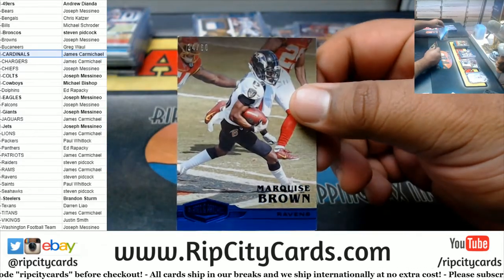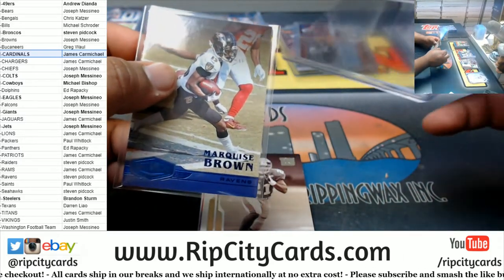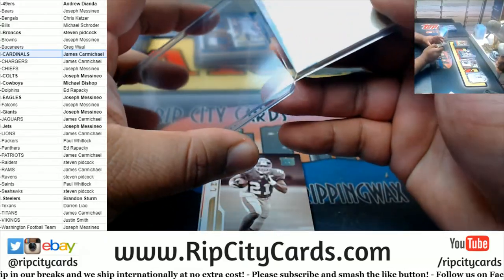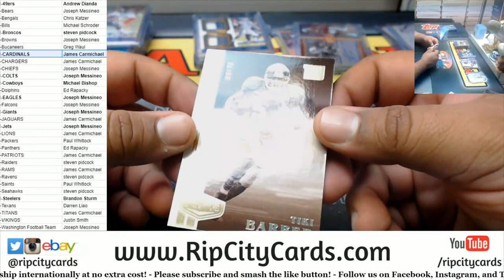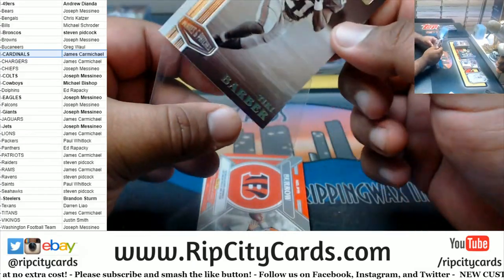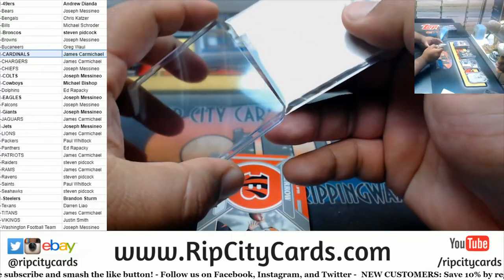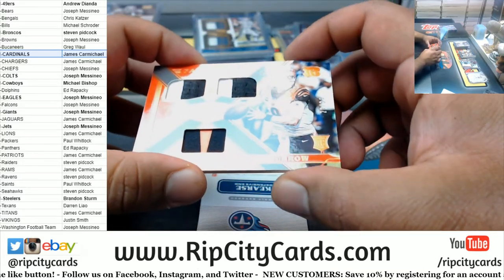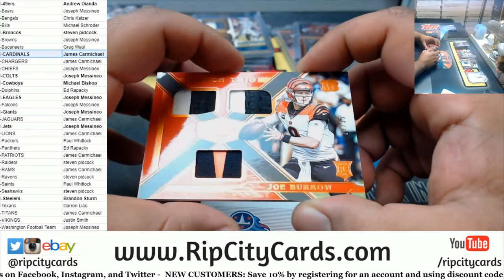Marquise Brown to 60, Ravens. We got the Legends — T Barber to 70.